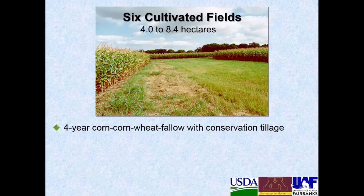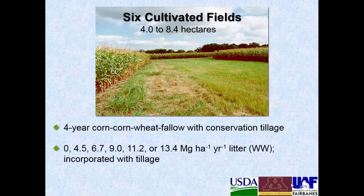There were six cultivated fields, and what's unique about this project is that they're all large watershed-scale plots, 4 to 8.4 hectares each. In general it was a four-year corn, corn, wheat, fallow rotation with conservation tillage; however in 2011 there was some hay and oats planted. Litter was applied at either zero (just inorganic fertilizer), 4.5, 6.7, 9.0, 11.2, and 13.4 megagrams per hectare per year on a wet weight basis as applied, and it was incorporated with tillage. This provided 15 to 254 kilograms per hectare per year of phosphorus.